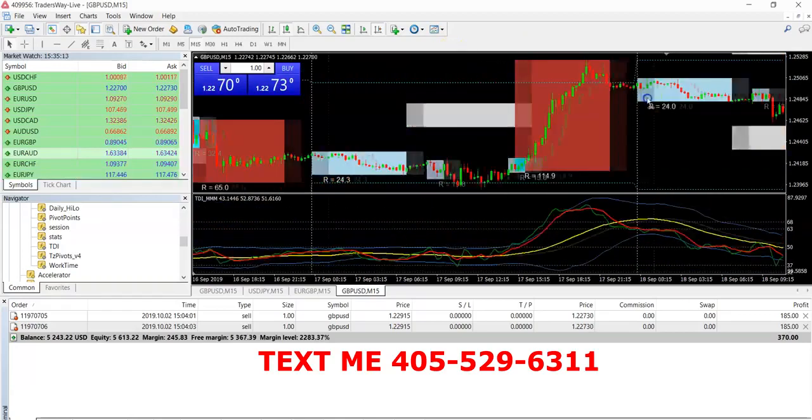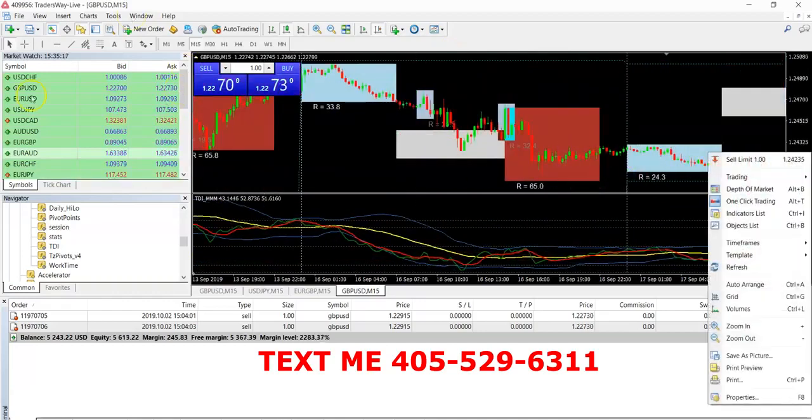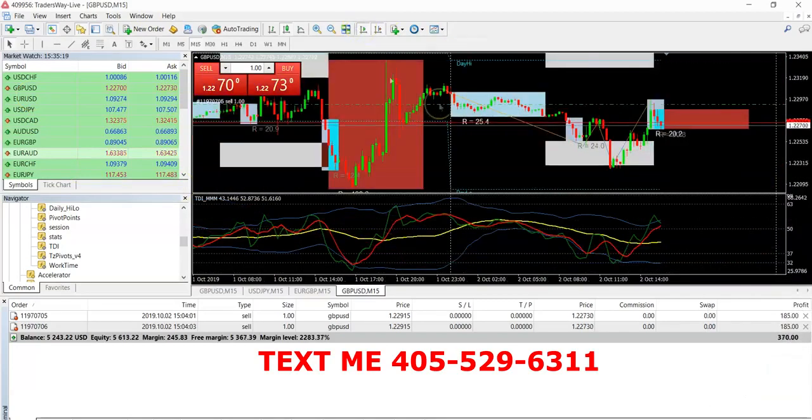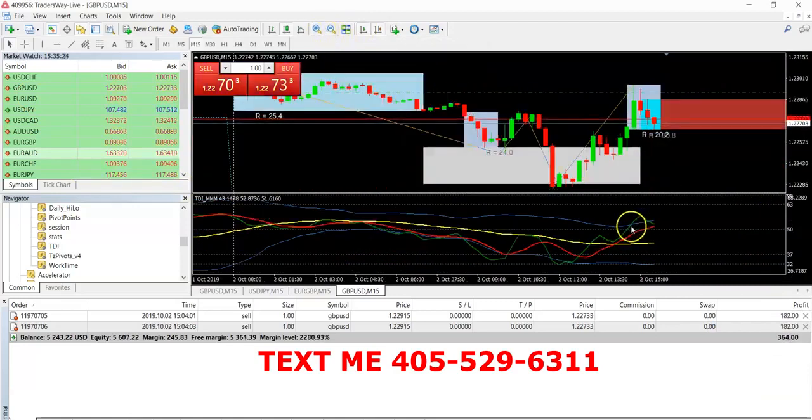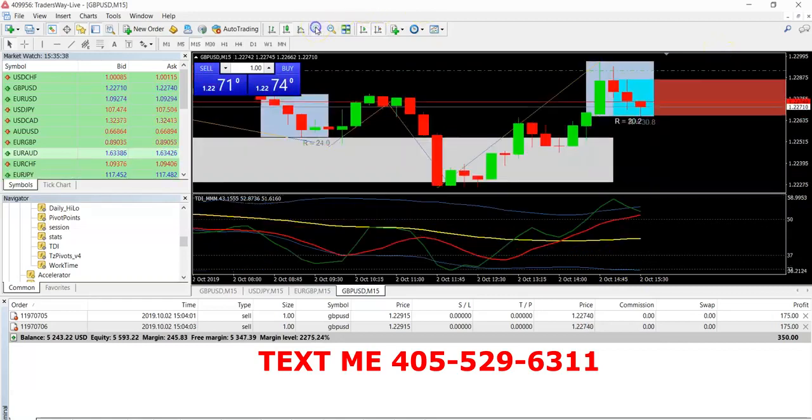These are some of the strategies you all can use. With what I was doing here, as you can see, shark out of the water — remember that method I was telling you guys about? When the shark is out of the water, the market's coming down. When it comes out the water the other way, it's going up. The strategies work, guys. I don't just be talking just to be talking — it literally works.